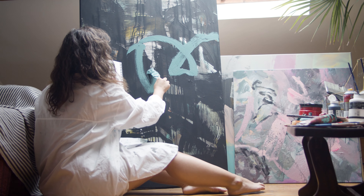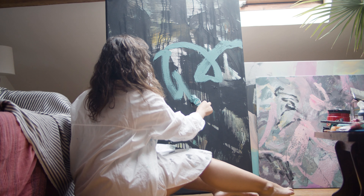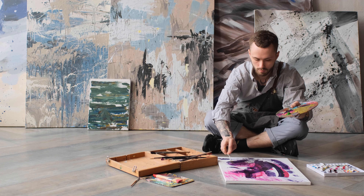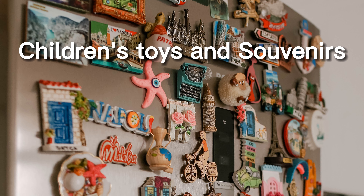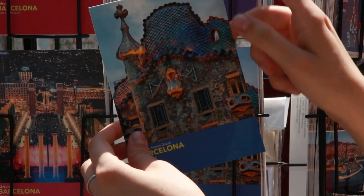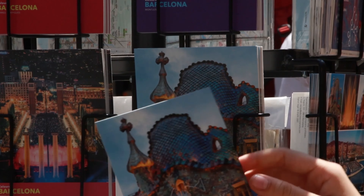Sixth: uninspiring artworks. Artworks are supposed to foster inspiration, but an excessive display can lead to disarray. Remove the ones that no longer evoke inspiration in you.